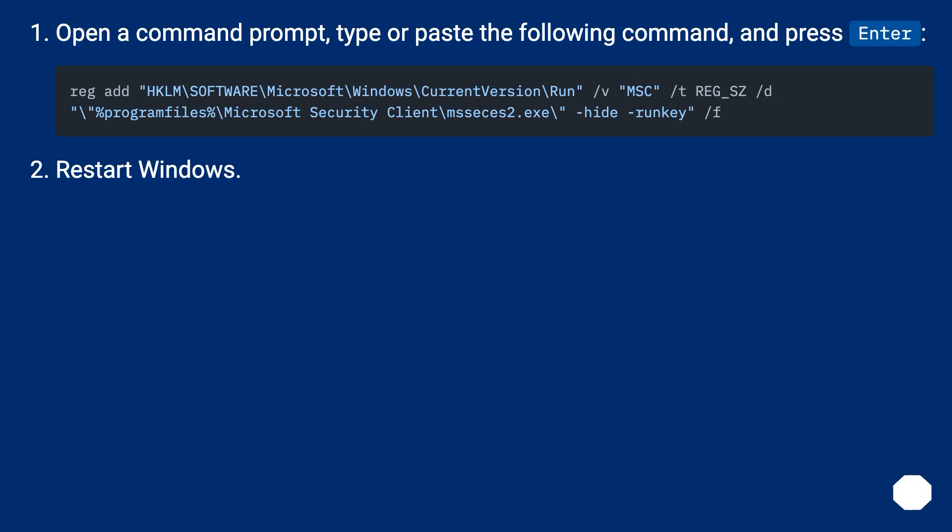Open a command prompt, type or paste the following command, and press Enter. Then restart Windows.